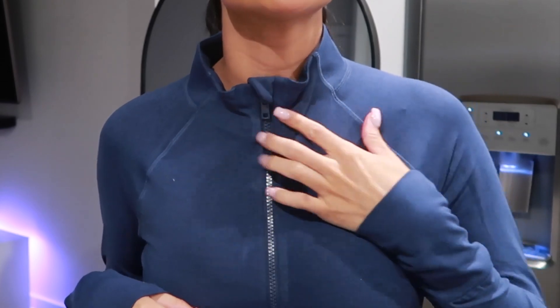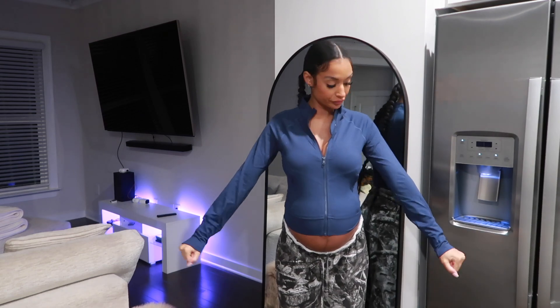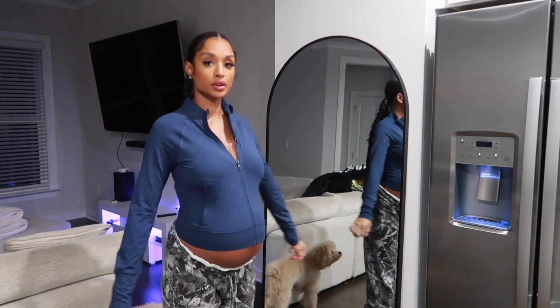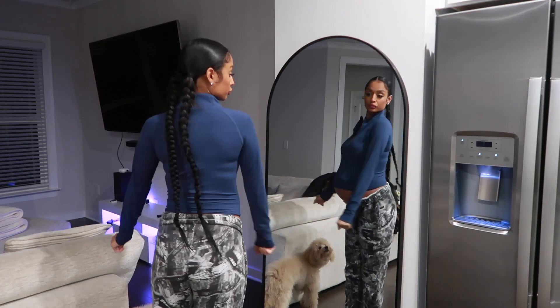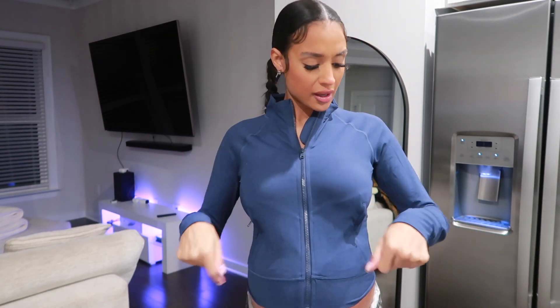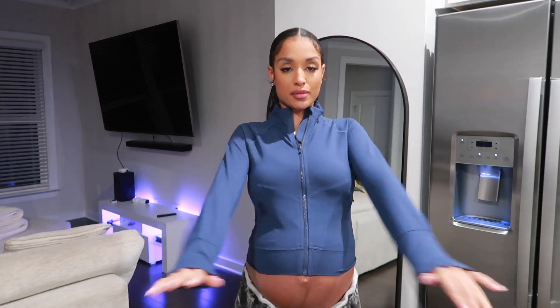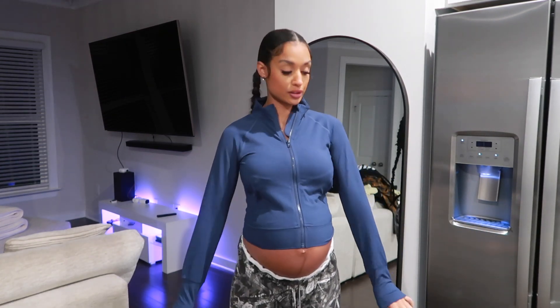Alright guys, so this is the top — I zipped it all the way up. It has a little zipper cover, and you can unzip it as well. It's pretty long and really cute. It also has little zipper pockets so you can put some things in there. This material is really — it's not that thick but not super thin — it's really comfortable. It would definitely be comfortable to work out in. It's not too hot and not too tight.